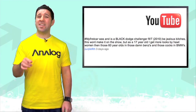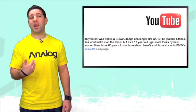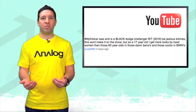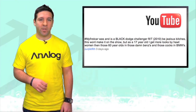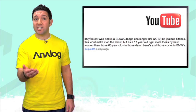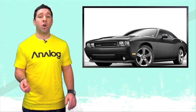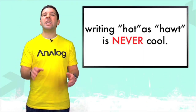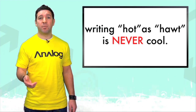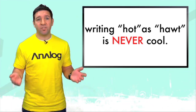He said: 'My first car was and is a black Dodge Challenger RT, 2010. Be jealous, bitches. This won't make it on the show, but as a 17-year-old, I get more looks by hot women than those 60-year-olds in those damn Benzes and those boring BMWs.' Okay dude, first off, you didn't have to capitalize the word black. Second, I will give it to you that it's pretty cool that a 17-year-old gets a brand new 2010 car, but no, we aren't jealous. Third, it's never cool to write the word 'hot' as H-A-W-T — you get immediate tool points for that. Also, most girls don't really check out 60-year-olds no matter what they're driving, and if they do, they aren't even cougars — they're probably more like snow leopards. So as you can tell, your comment did make it on the show. I award you no points, and may God have mercy on your soul.